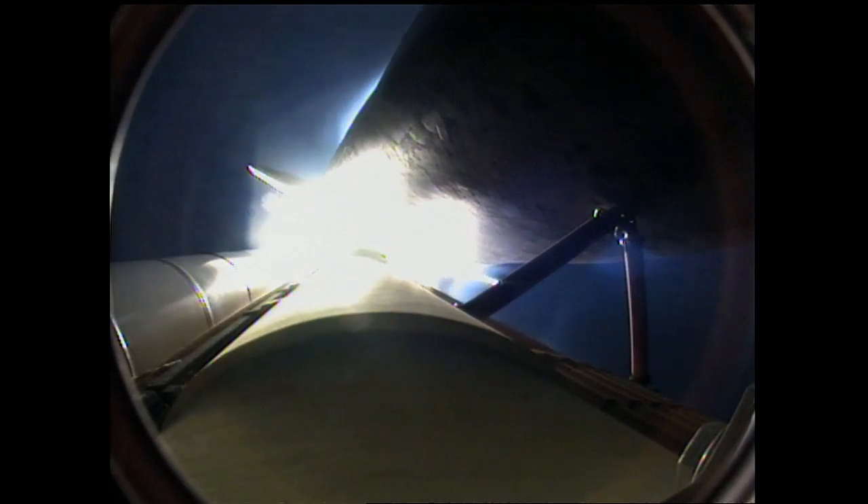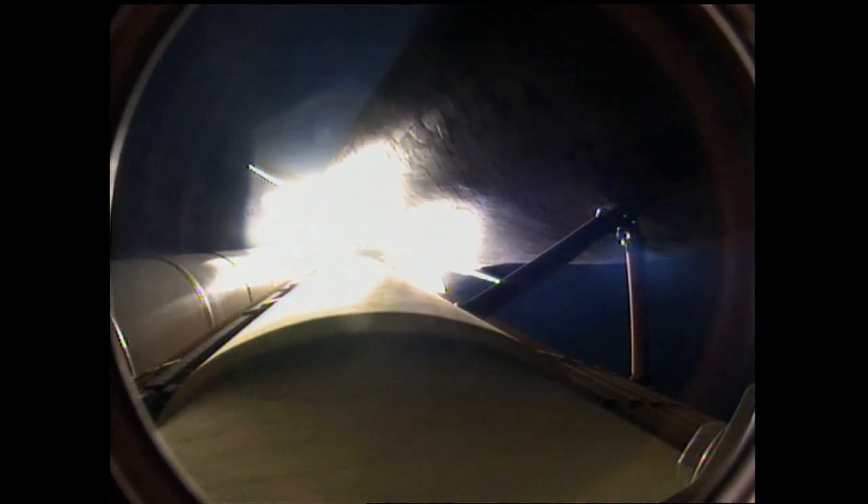Endeavour's engines are throttling down as the orbiter passes through the area of maximum pressure on the vehicle. Endeavour, go ahead, throttle up.